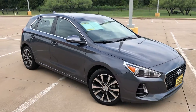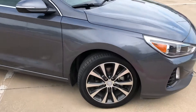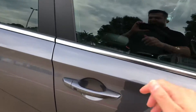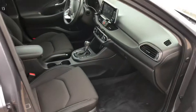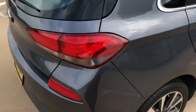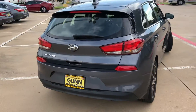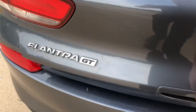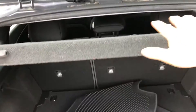Good afternoon Aaron, this is going to be the Hyundai Elantra GT. It has keyless entry. You have space in the back seats, with the seats folding forward to give you more cargo space.